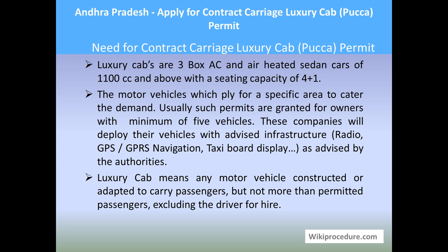Let us see the need for a contract carriage luxury cab permit. A contract carriage luxury cab is a vehicle — a car or cab — which is a three-box AC and air-conditioned sedan car. We usually hire this kind of vehicle when we go to metro cities. Such cab services are operated with the help of a central control office with wireless and GPS/GPRS systems, running in an organized manner. The seating capacity of such a vehicle is four plus one.